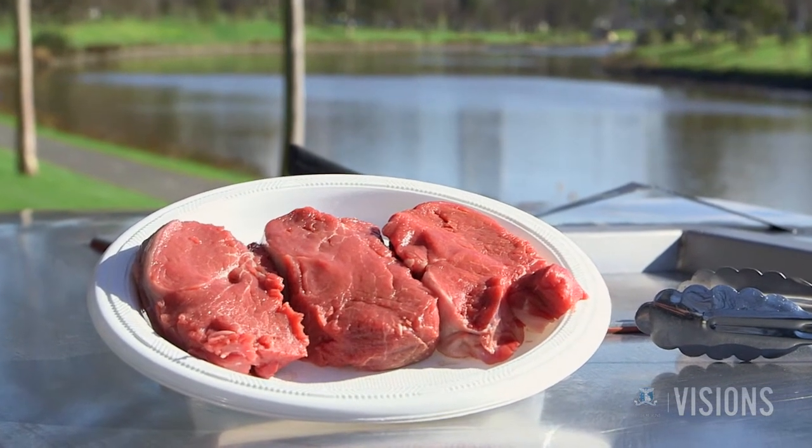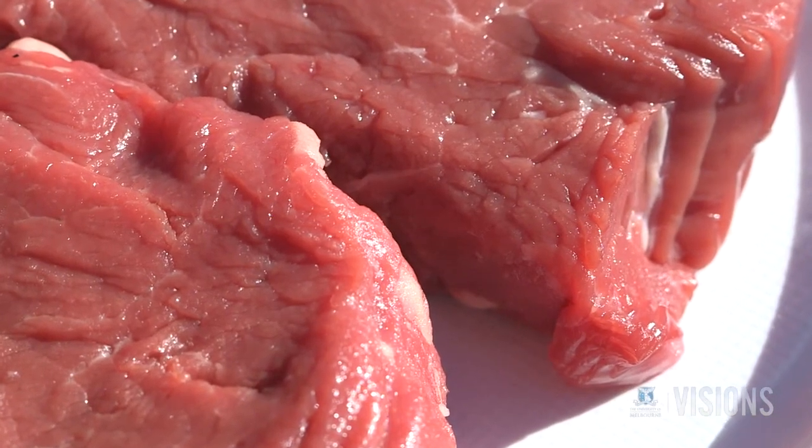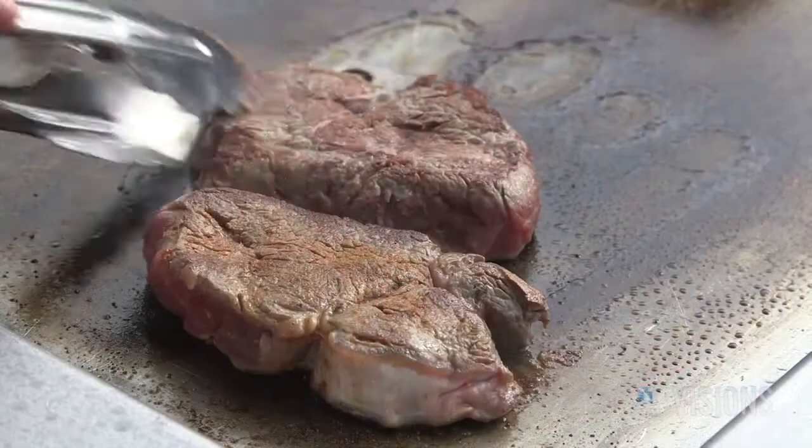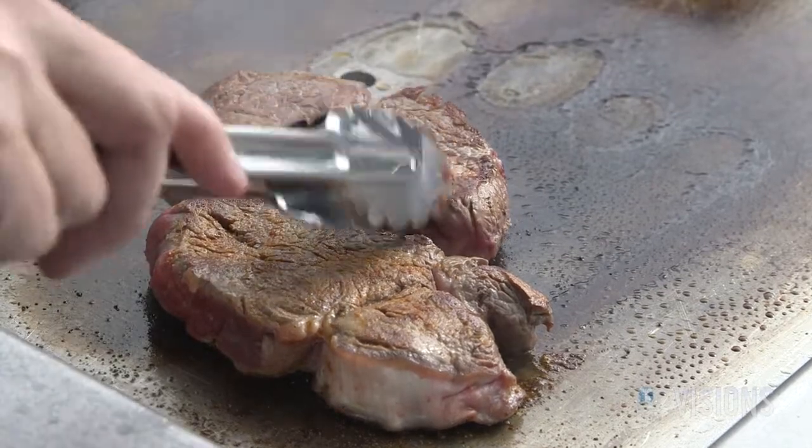We can make sure we use the best cooking procedure for different muscles and the best treatments to really get quality out of muscle. We might be able to take an ordinary muscle, and by understanding these changes that occur, actually make it into a better quality and better tasting meat.